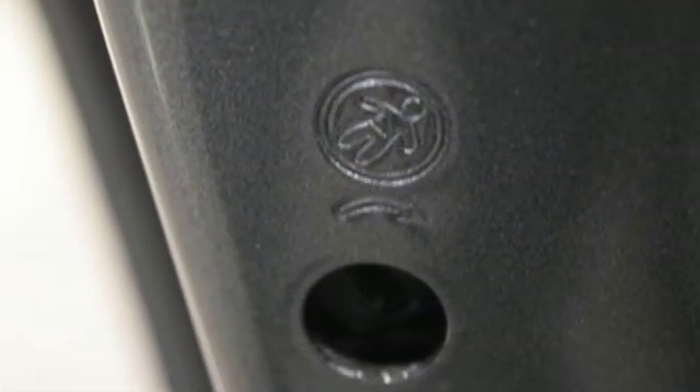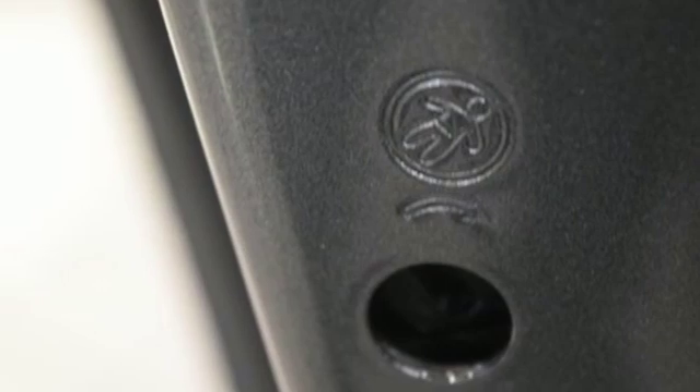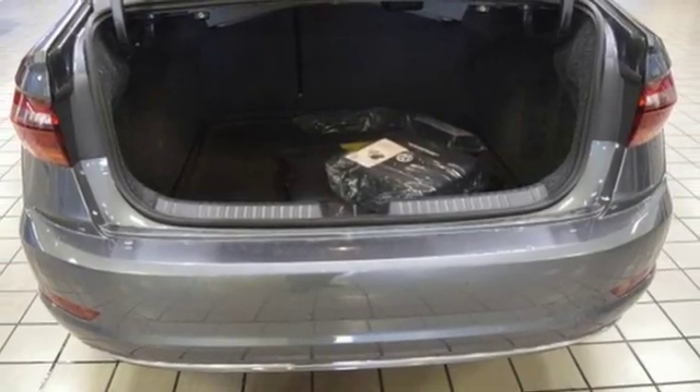Manual transmission, active grille shutters, gas pressurized shocks, and turbo inline four-cylinder engine. Enjoy every drive in a Volkswagen. Hurry in today for a test drive.